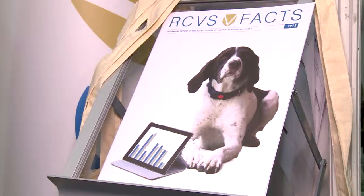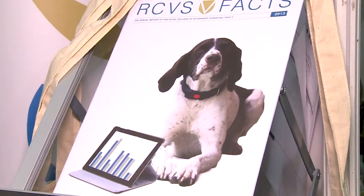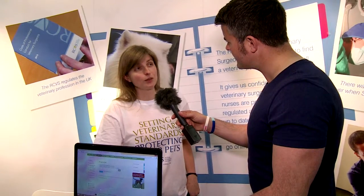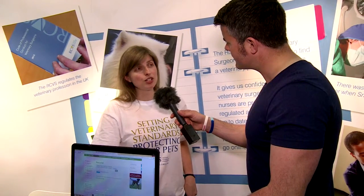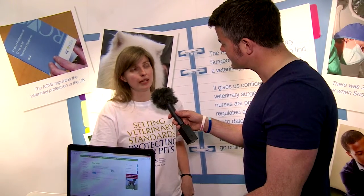We also look at the organisations in which they work — the practices themselves. All veterinary surgeons need to legally be registered with us in order to practise, and veterinary nurses have a register too. Veterinary practices can join a voluntary scheme, and around half the practices in the UK are on it. Once they've passed a voluntary inspection, they can call themselves RCVS accredited.